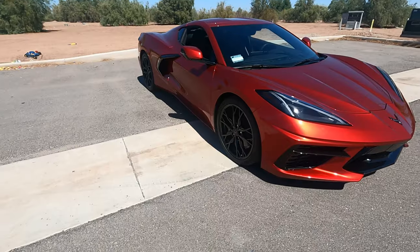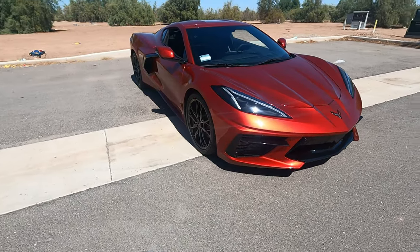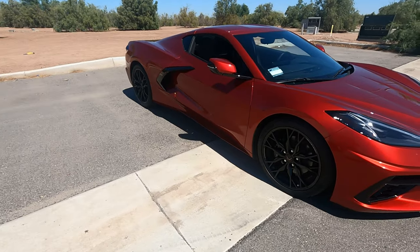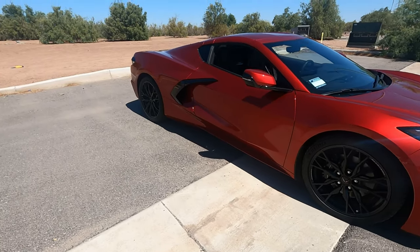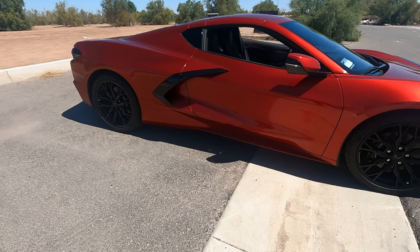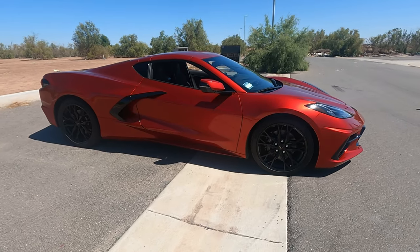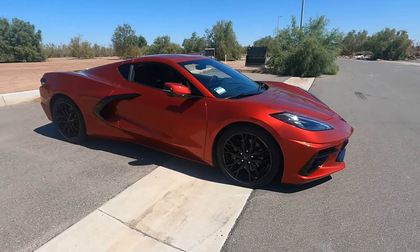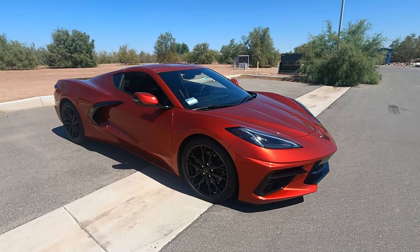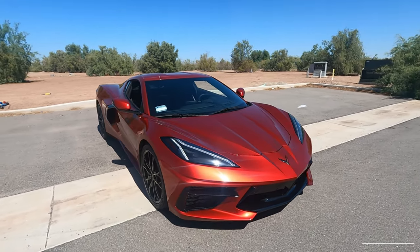The initial warranty of the C8 is precarious. The limited warranty is three years and 36,000 miles, while the powertrain warranty covers five years and 60,000 miles, and you only get one complimentary maintenance visit. At the end of the day, this is just a Chevrolet, so you won't get the longer warranties typical of premium vehicles — usually four years and 50,000 miles or more. I wish GM offered a longer initial warranty on the Corvette, even if it meant rebranding it as a standalone brand within GM.